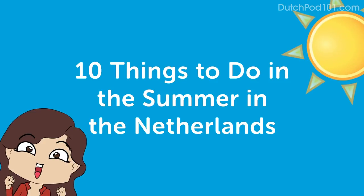Hi there, and welcome to this Dutch lesson. My name is Stella, and the weather has been so lovely lately that we're going to talk about some things that you can do in the summer.